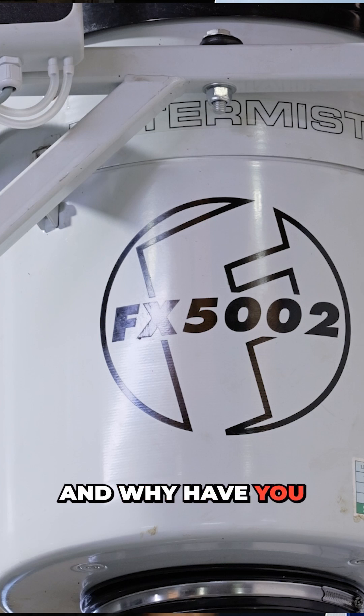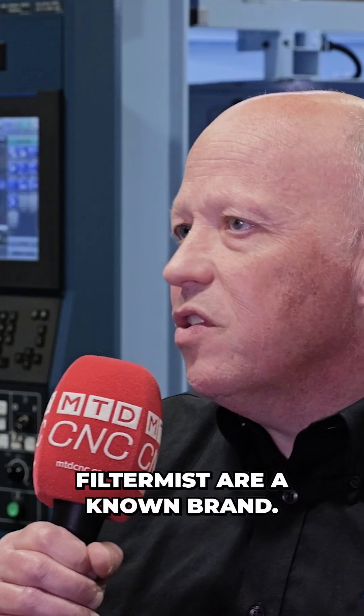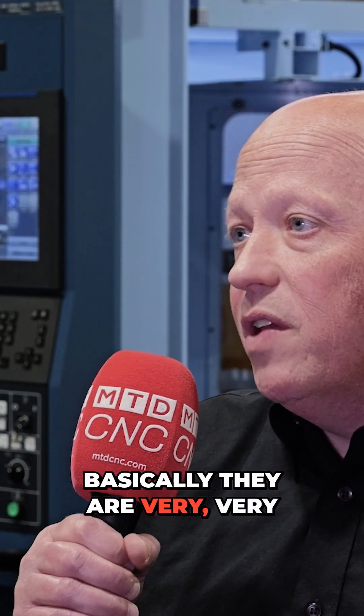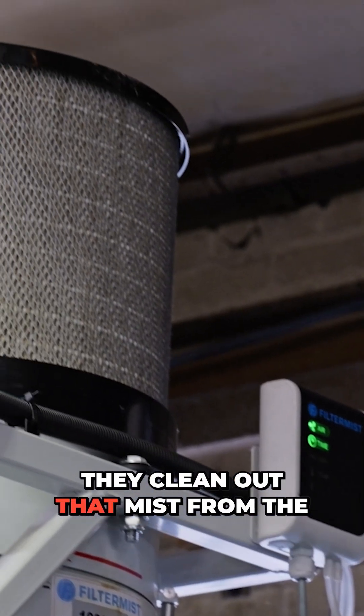And why have you installed filter mist units on every single machine tool, and why did you pick Filter Mist? Filter Mist are a known brand, and basically they are very, very robust, and they do what they say they do. They clean out that mist from the machines.